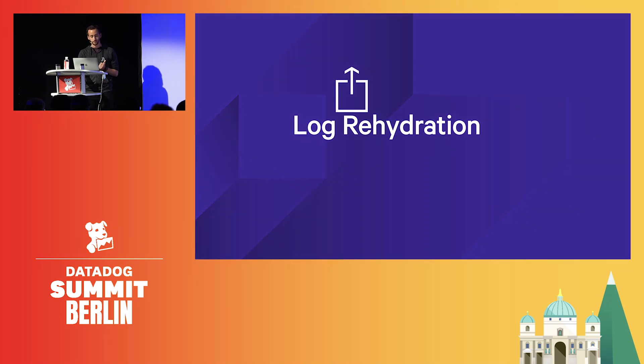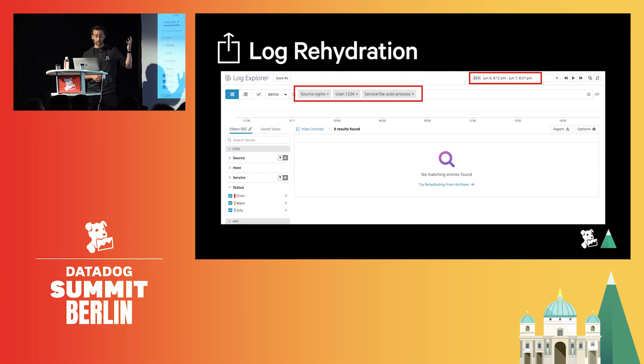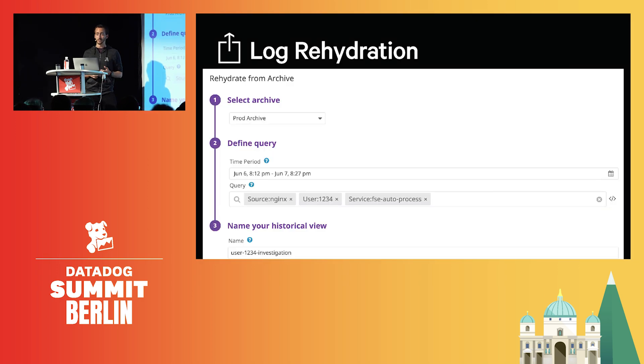Here we are searching for Nginx logs for a given user ID around June 6, but the logs are no longer in Datadog — they are in the archives. We simply click here and we get the rehydration automatically pre-filled with my query and time frame. This job will scan the archive on the provided time frame and reload only the logs matching this query. And we are not talking about hours — but minutes. Most of the time, even less than a minute to get the logs back from the archives.